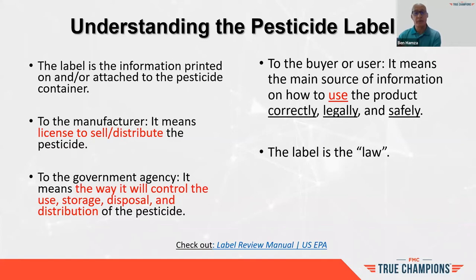The government agency — commonly known within our lawn care industry — may be managed under the Department of Agriculture in Michigan, DEP in New Jersey, or DEC in New York. Every state has a government agency that manages the pesticide. To the buyer and end user, it means it's the main source of information on how to use the product correctly, legally, and safely.